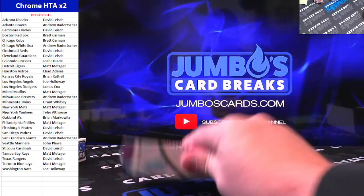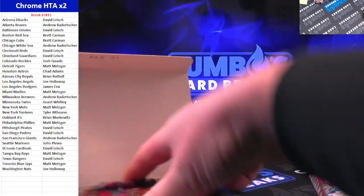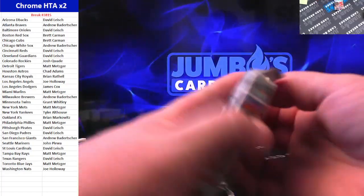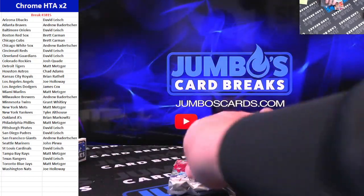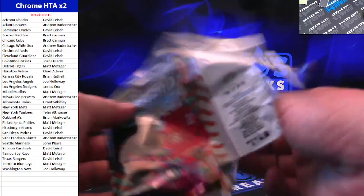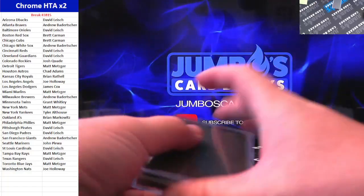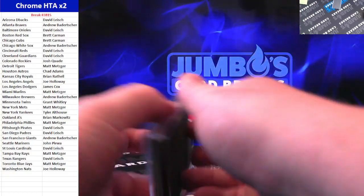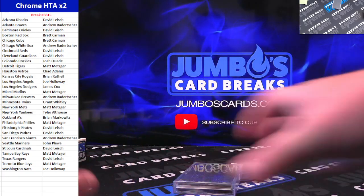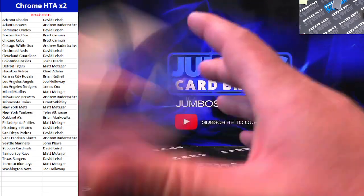Only five optic boxes left in that case — two divisionals, two PYTs, and one random team. Downtown can hit in any of those breaks. Break credit bounty live as well: $300 for a normal downtown, $400 for a Pandora, $500 for a gold, and $1,000 if you hit a gold vinyl downtown.